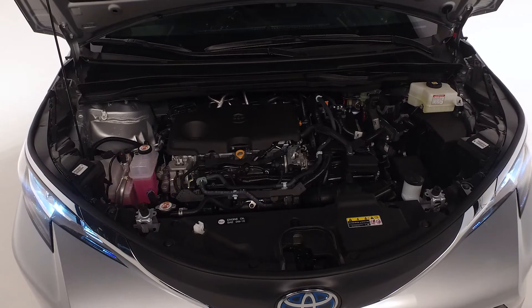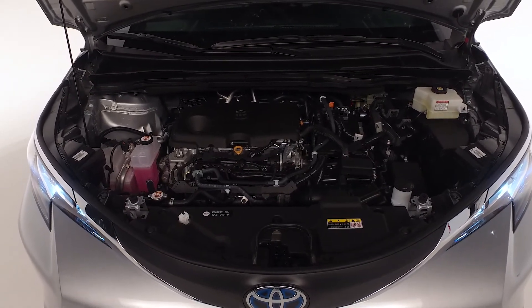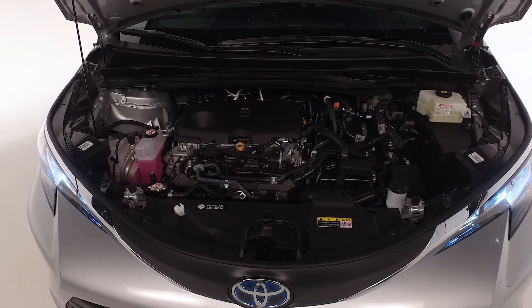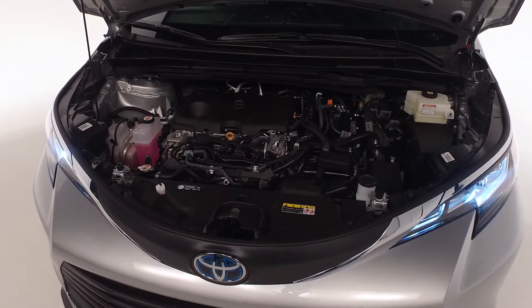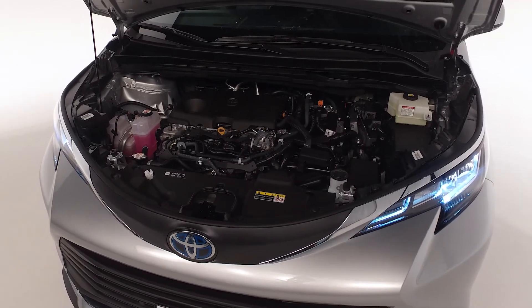The Sienna XLE is powered by a 2.5-liter hybrid engine with an electronically controlled continuously variable transmission and comes with four drive modes: normal, eco, EV, and sport.